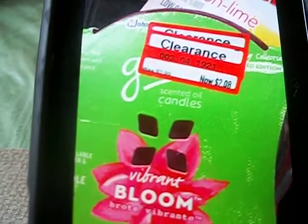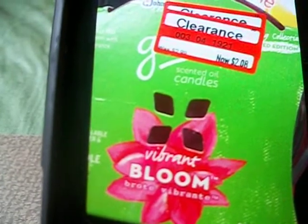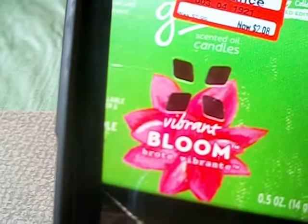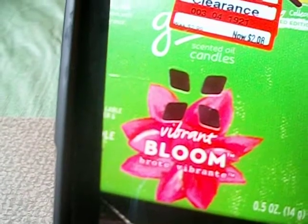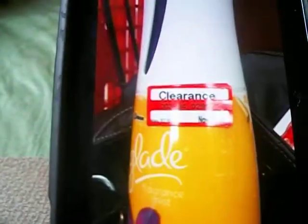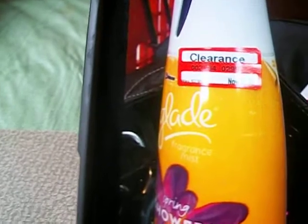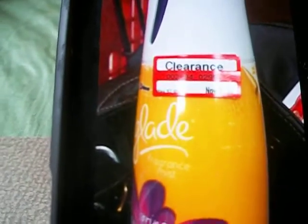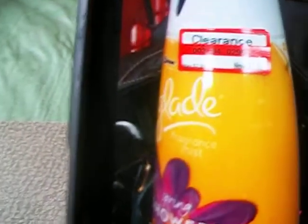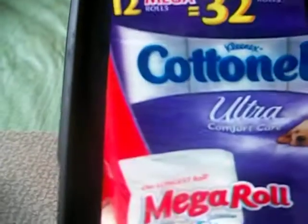They are starting to mark down all of their Glade candles and products. This one was a candle in a jar called Vibrant Bloom — it was $2.99 and they have marked it down. Also, remember the Glade Aerofresh fresheners? They've marked those down as well, so keep an eye out for those.